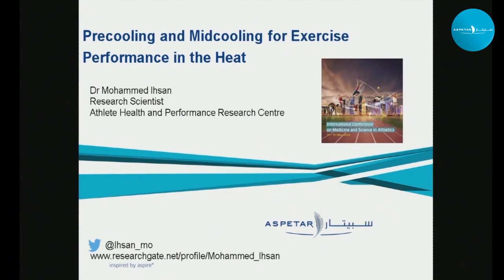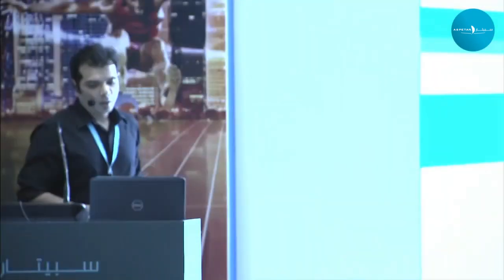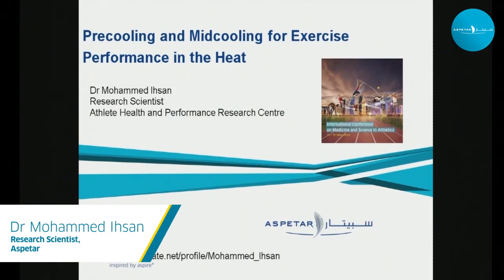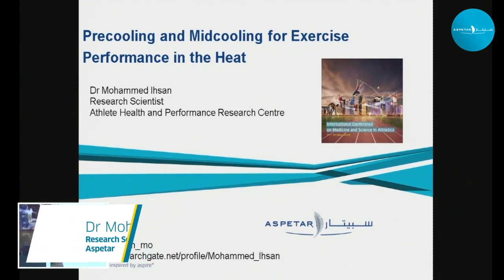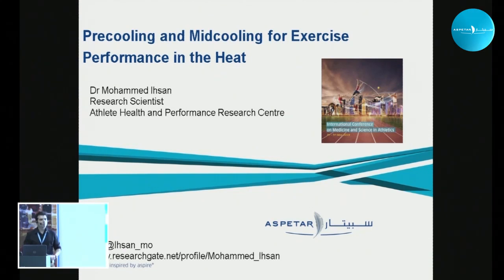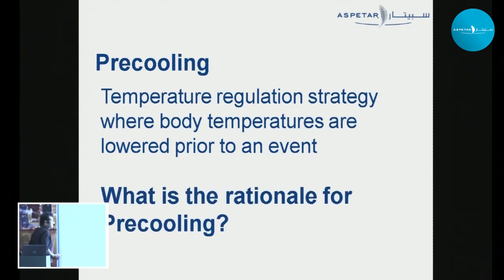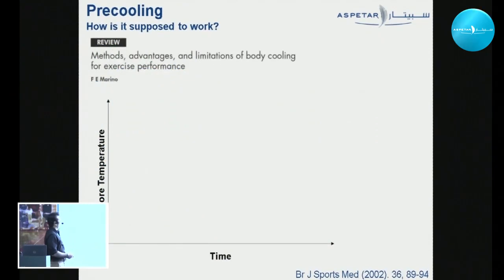I'm going to talk about pre-cooling and mid-cooling for exercise performance in the heat. As mentioned, if you're competing in the heat then heat acclimation is your gold standard to manage your performance, but pre-cooling and mid-cooling are really useful strategies to incorporate into that, and it's gaining a lot of experimental evidence. Pre-cooling is a temperature regulation strategy where body temperatures are lowered prior to an event — whether that's a race or training.